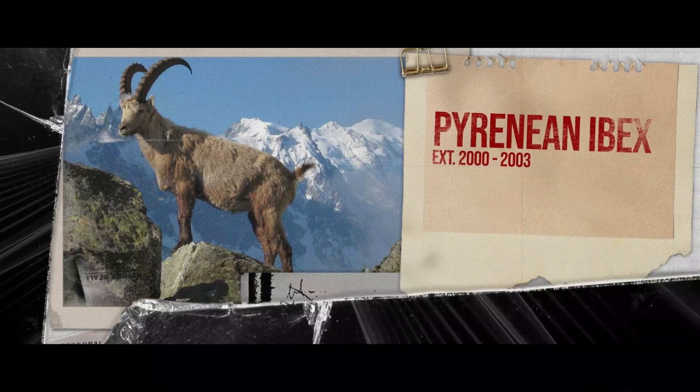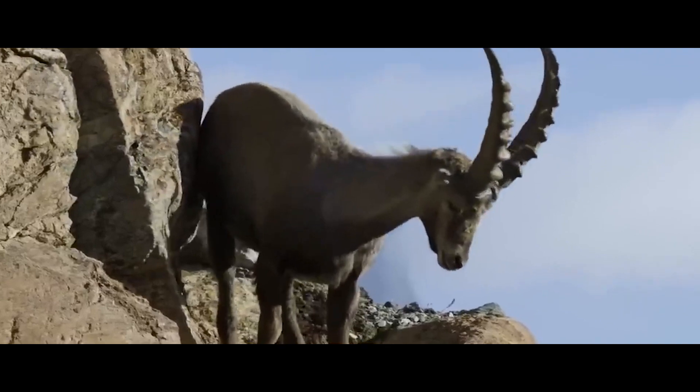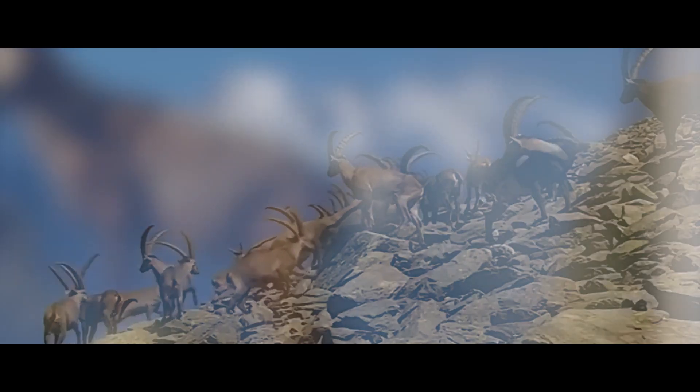Next, we have the Pyrenean Ibex. The Pyrenean Ibex was one of the four subspecies of the Iberian Ibex, or the Iberian Goat. It went extinct in the year 2000.